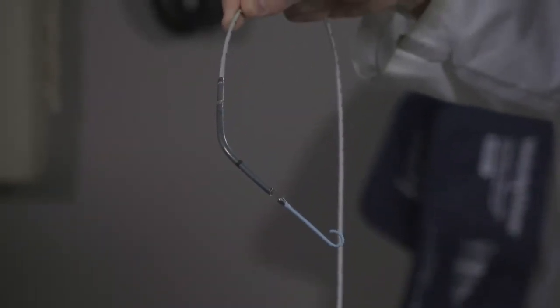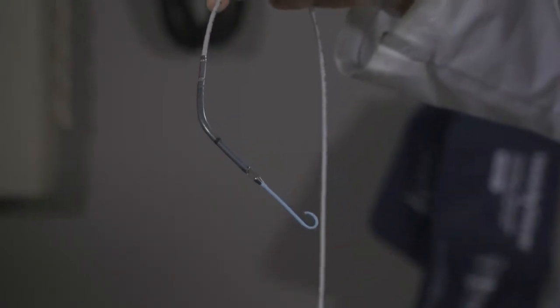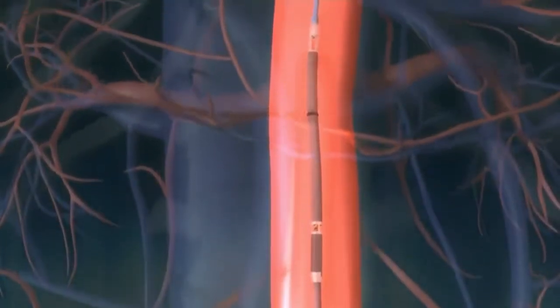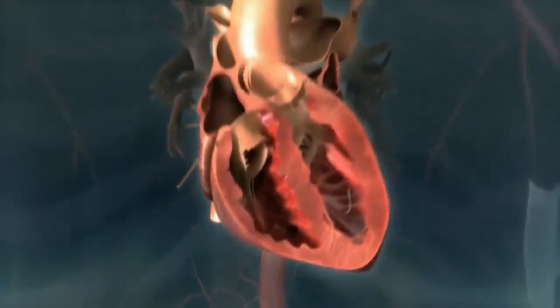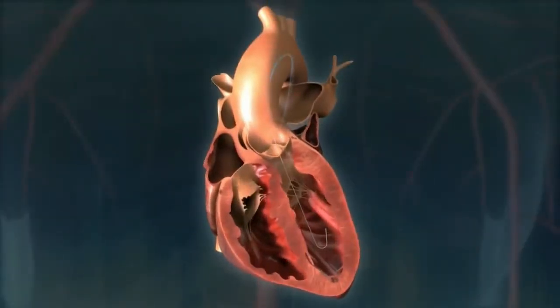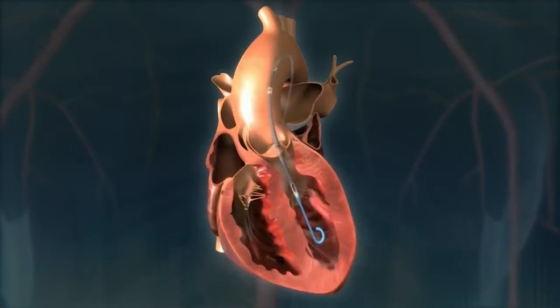Temple University doctors are establishing protocol for a new device called the Impella Pump. The device allows us to let the heart rest as opposed to flogging it, therefore allowing the best chance of recovery after the balloon and the stent are performed. The tiny Impella Pump is temporarily inserted through the groin to stabilize blood flow, giving the interventional cardiologist time to deploy the permanent stent to keep the artery open.